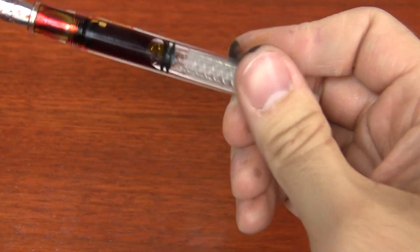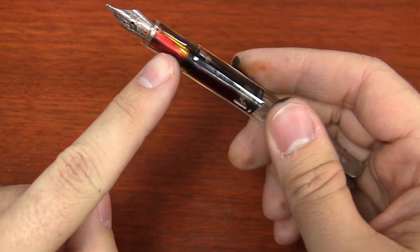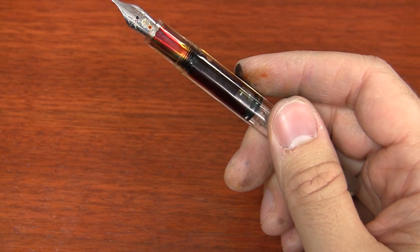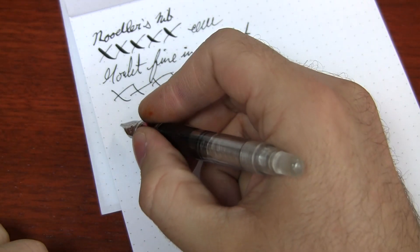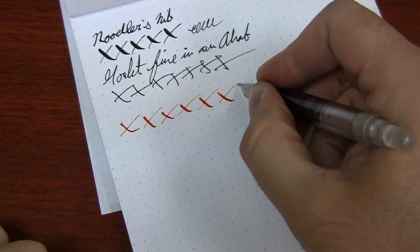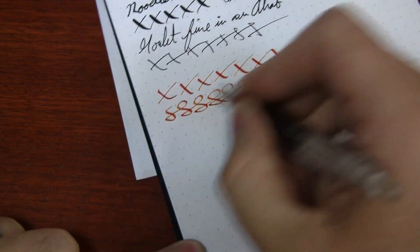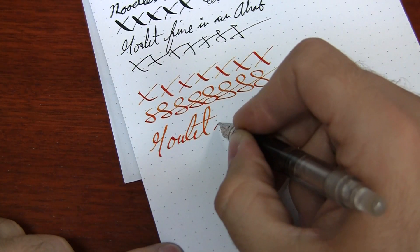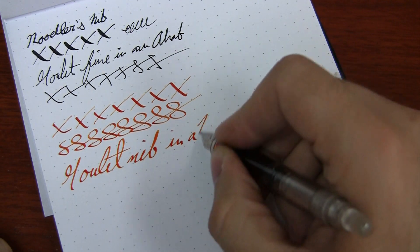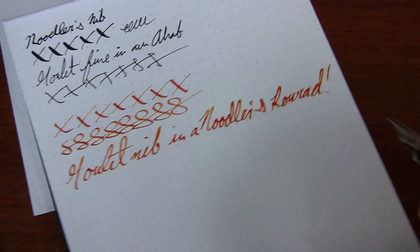Then just wipe it off like you would with anything else. There's going to be ink on top of the nib in between your grip section and the nib — I get asked if this is normal for Noodler's pens. Yes, it definitely is. You can really only see it on the demonstrator models, but that is definitely normal. And here I've got the Goulet 1.1 writing — it's looking good.